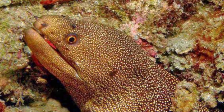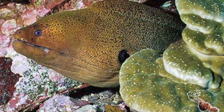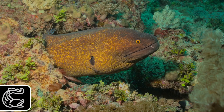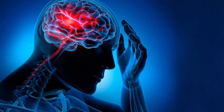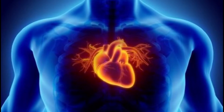Moray eels, particularly the giant moray, Gymnothorax javanicus, and the yellow-edged moray, G. flavomarginatus, are known to accumulate high levels of ciguatoxins. So, if consumed by humans, ciguatera fish poisoning may result. Ciguatera is characterized by neurological, gastrointestinal, and cardiovascular problems that may persist for days after eating tainted fish. Thus, morays are not recommended for human consumption.